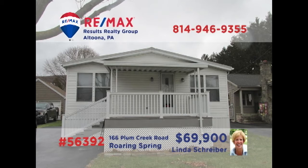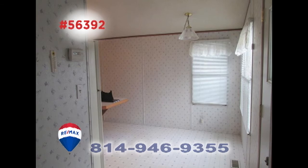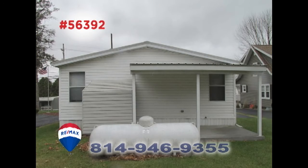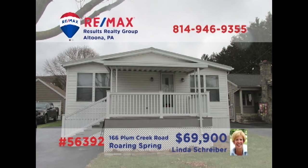RE-MAX Hall of Fame realtor Linda Schreiber presents a move-in-ready Roaring Spring home that's perfect for a first-time buyer or someone looking to downsize. You'll find a living room with cathedral ceilings, a convenient kitchen and dining room accommodation, plus a separate laundry area. There's also a cozy covered patio, as well as a big backyard with a storage shed. All this, plus two bedrooms and one and a half baths. Schedule a personal tour with Linda right away.